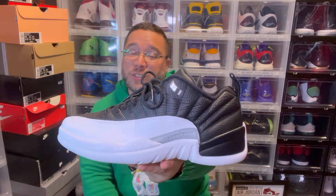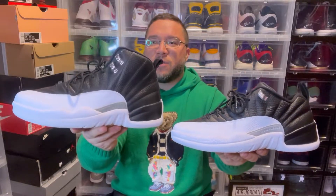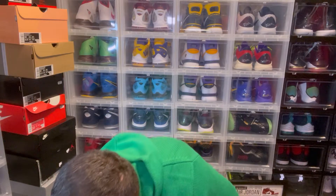My favorite Jordan 12 is the Playoff, and then you've got the mini-me — the Jordan 12 Low. It's the only low I own in the Jordan 12. Same exact shoe just in low-cut form. They also made a Taxi Low and a few other lows. This is the Playoff Low — these are what he actually wore so they're more intriguing to me. Jordan 12s are coming back in February.